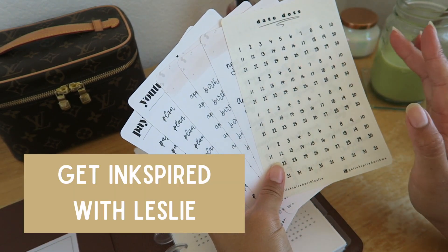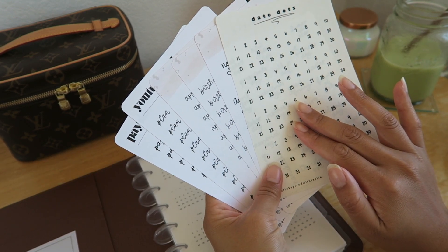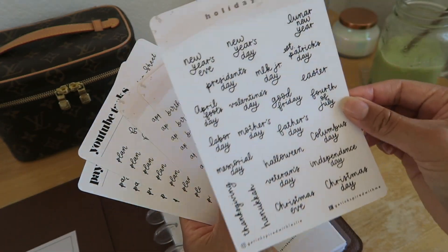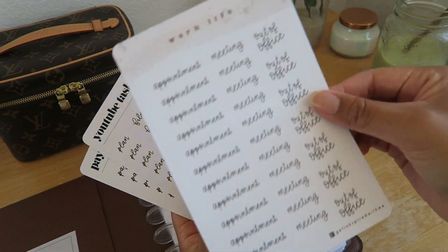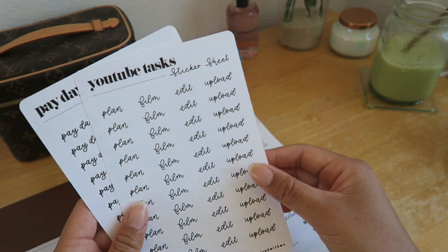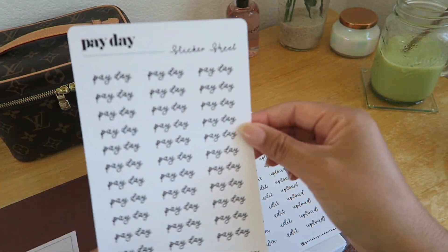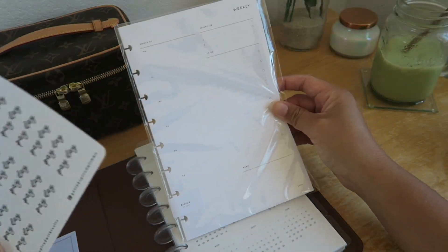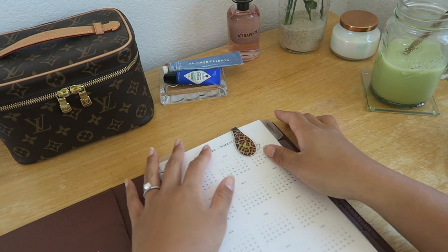I was also browsing Etsy and found this cute shop called Get Inkspired with Leslie — the stickers are so cute and the seller was super friendly and responsive. I picked up some date dots, some holidays, events, work-life stickers, and two that she actually customized for me: tasks that say 'plan, film, edit, and upload,' and some payday stickers. I'm really excited to use these for my weekly overview since those ones aren't lined.